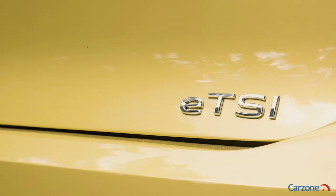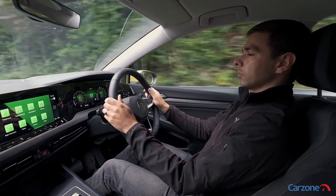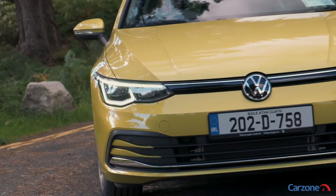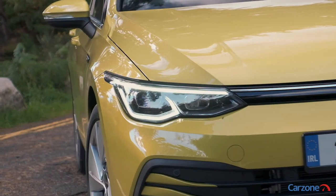This is the 1.5 eTSI petrol with a 7-speed auto transmission and mild hybrid technology, and it is an excellent combination with lots of power and efficiency, though it is at the higher end of the price scale. This one will set you back almost 36,000 euro.